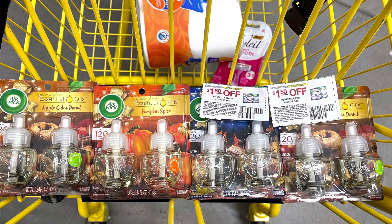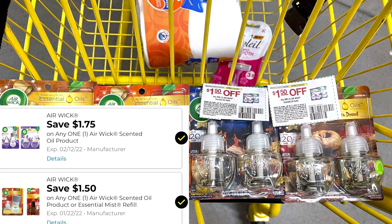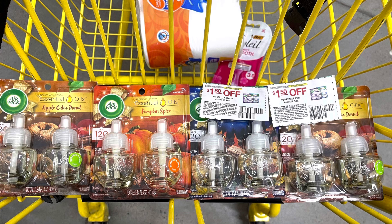These holiday scent Airwicks are $2.50 and on clearance. I'm going to grab four for $10. We have a $1.75 digital and a $1.50 digital — the $1.75 is attaching to all of them, but the $1.50 is only attaching to the pumpkin. I'll have them scan the apple cider first, then the pumpkin, then scan the $2.50 paper coupons from the SmartSource. That makes all four just $3.75.